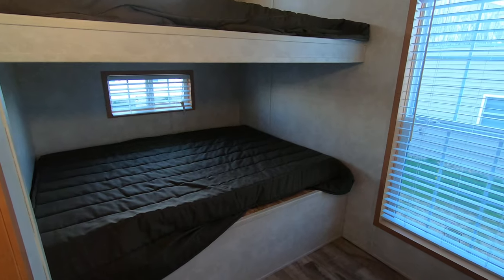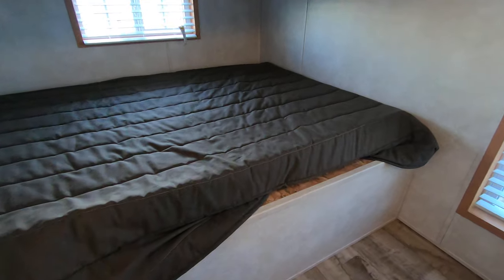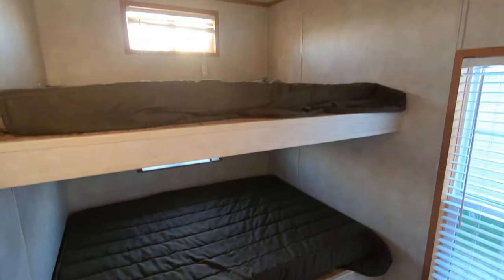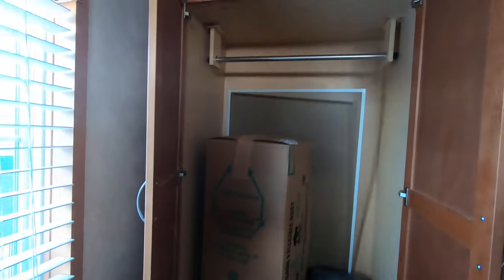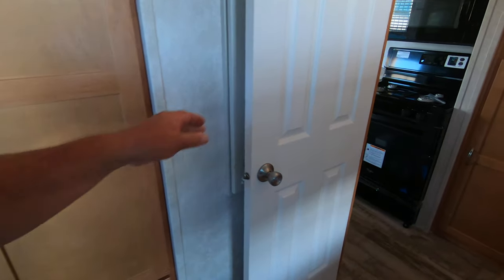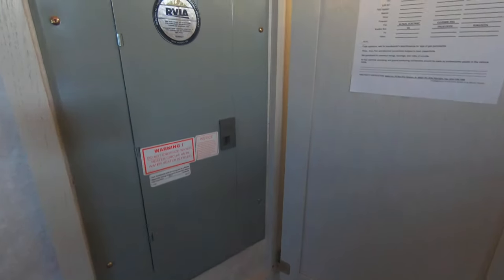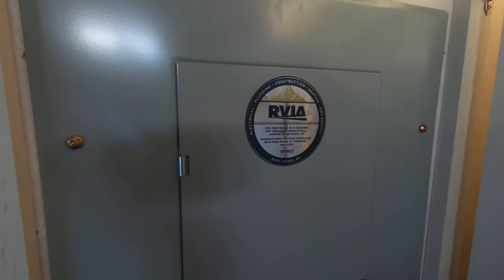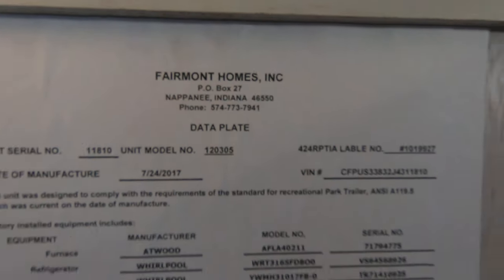What a lot of people like about this is the bunk room. They put double mattresses in, but it actually has room for larger ones — you can see that piece of wood there because it needs bigger mattresses. There's a nice big closet. Behind here is the power panel. Yes, this is certified by the RV industry as a park model, built by Fairmont Homes in Nappanee, Indiana.